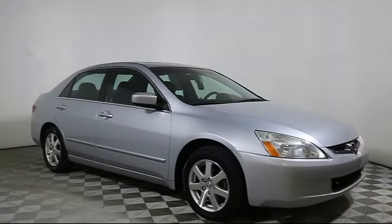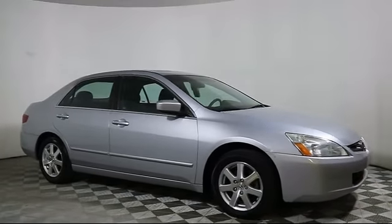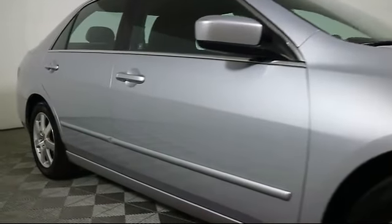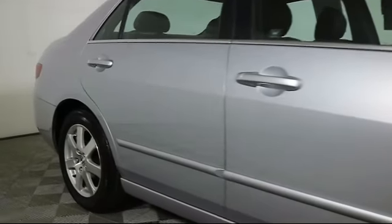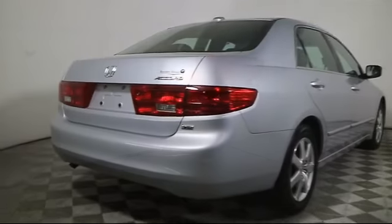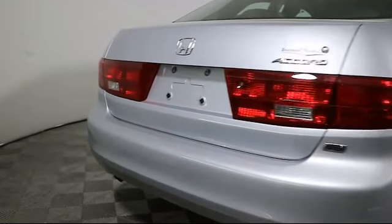It comes equipped with moonroof, alloy wheels, heated front seats, keyless entry, steering wheel controls, air conditioning, traction control, CD player, power windows, side airbags, and much more.